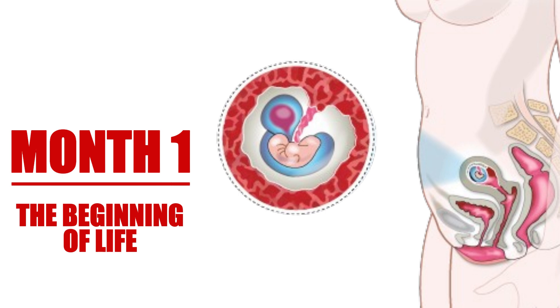This zygote will begin to divide rapidly, transforming into two cells, then four, then eight. This incredible process is called cell division, and it marks the very beginning of life.